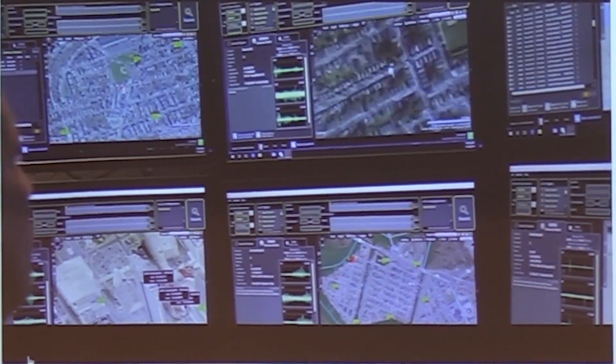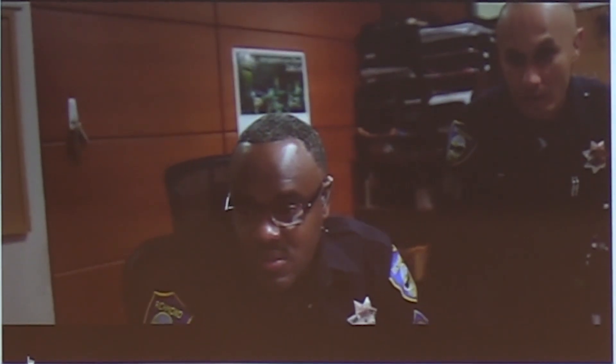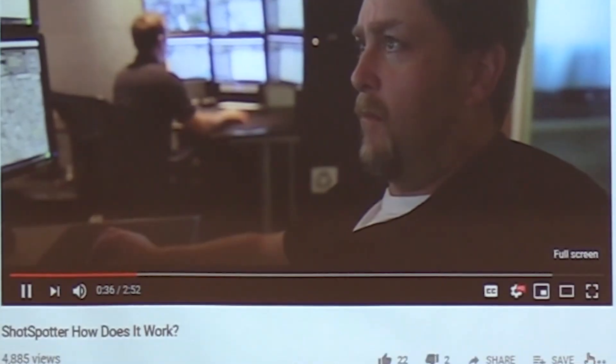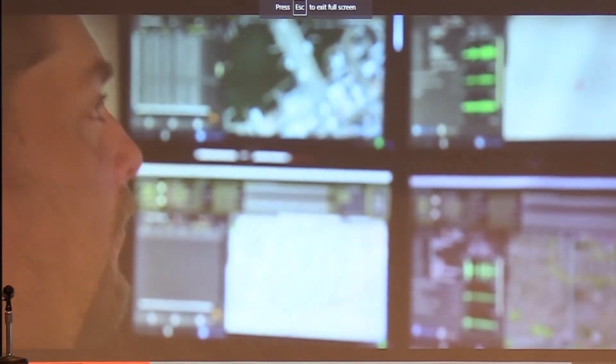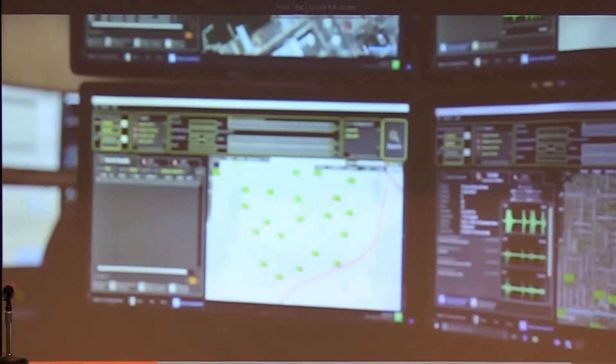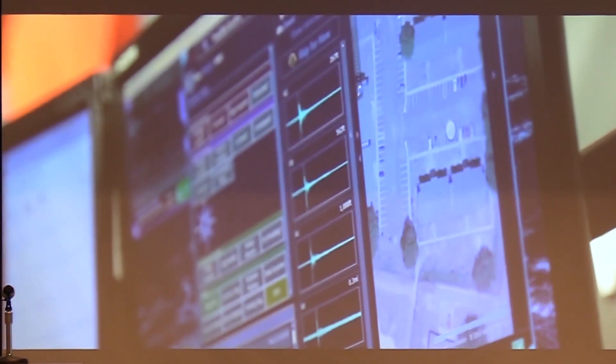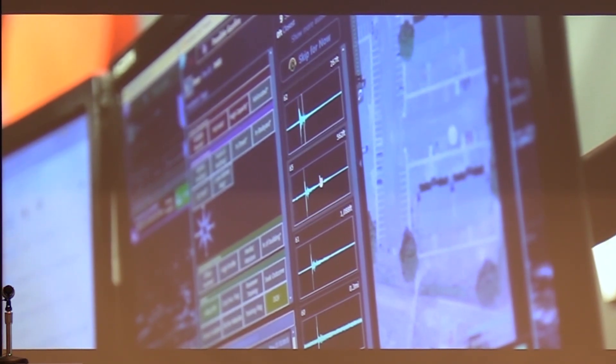ShotSpotter has changed all that. By utilizing advanced technology honed over two decades, we have automated the process. We monitor gunfire activity 24-7. So if a gun is fired in any area within ShotSpotter coverage, the system detects, locates, and immediately alerts police of the gunshot.